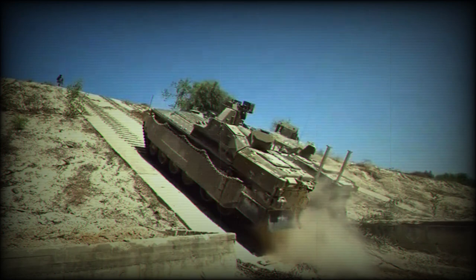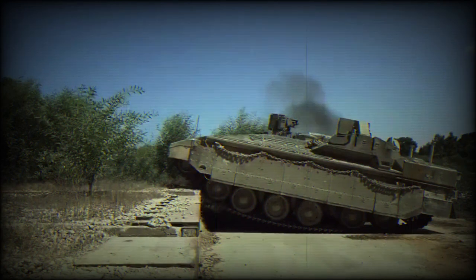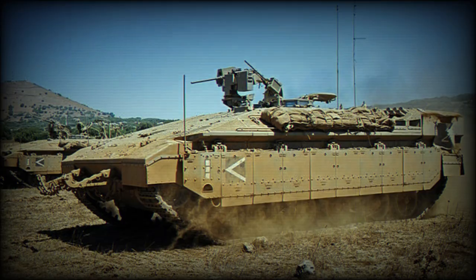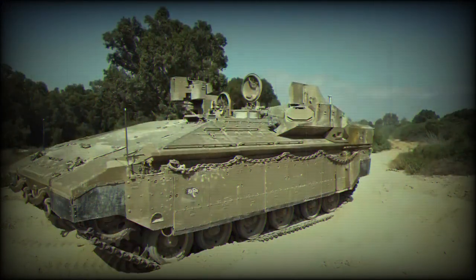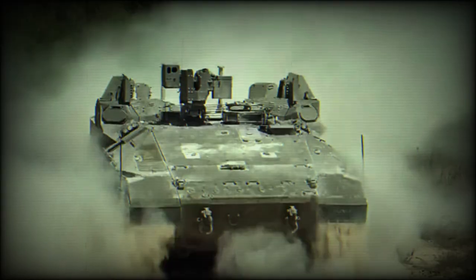Boosting its maneuverability and response speed, the Neymar 1500 boasts a robust 1,500-horsepower engine, a significant upgrade from previous models, enabling the APC to efficiently traverse diverse terrains and rapidly respond to escalating situations. Further refining its operational effectiveness, the Neymar 1500 integrates state-of-the-art touchscreen technology that enhances control and improves situational awareness for the crew, ensuring superior operational efficiency in the field.